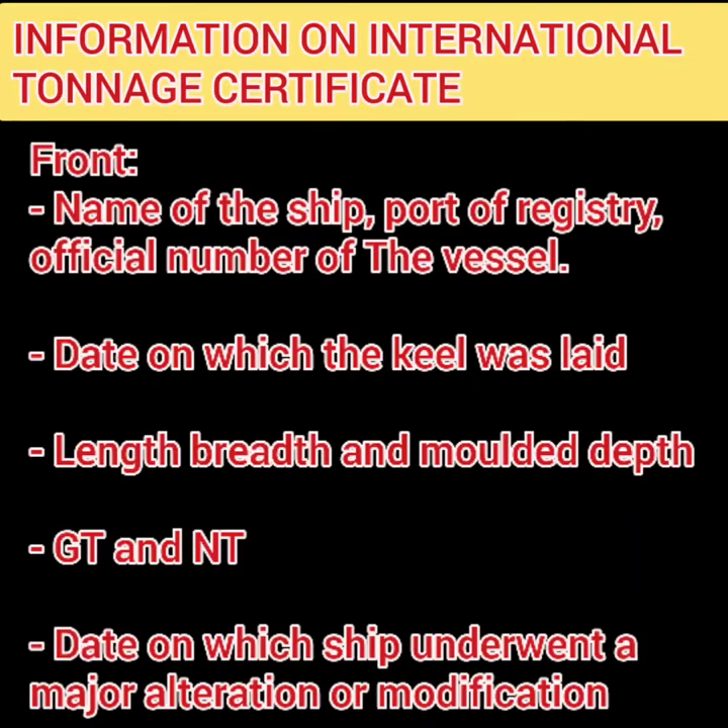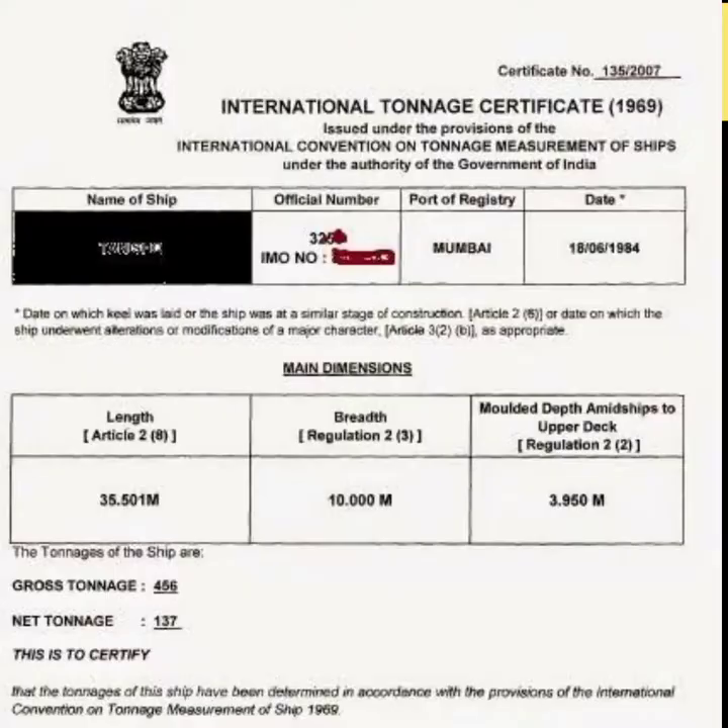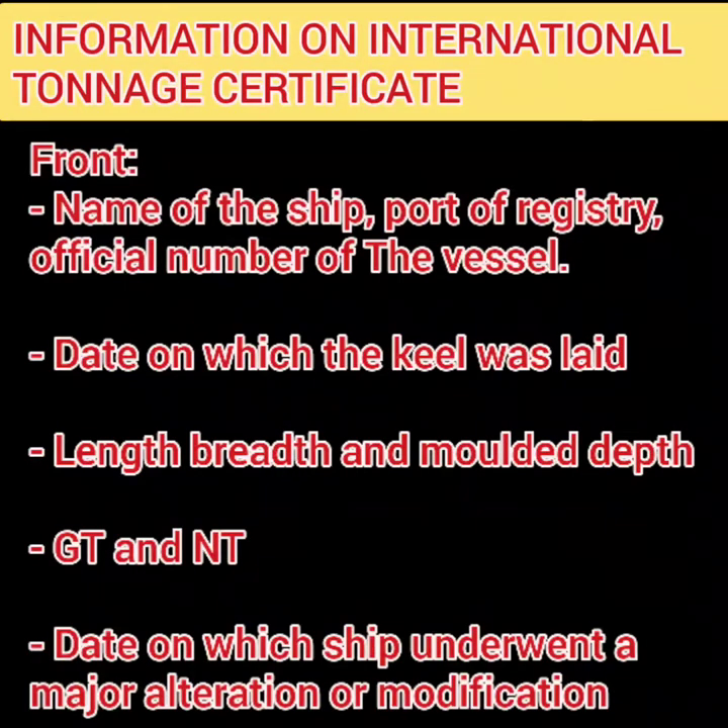The international tonnage certificate contains information about the identity of the ship: name of the ship, port of registry, official number, and date of keel laid. Because it is a tonnage certificate, it also includes the length, breadth, molded depth, gross tonnage, and net tonnage. The certificate is valid until major modifications are made to the ship; if an alteration or modification is made, the date of that major change must be included in the certificate.